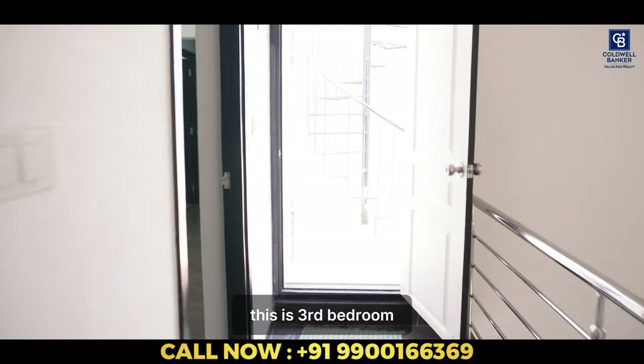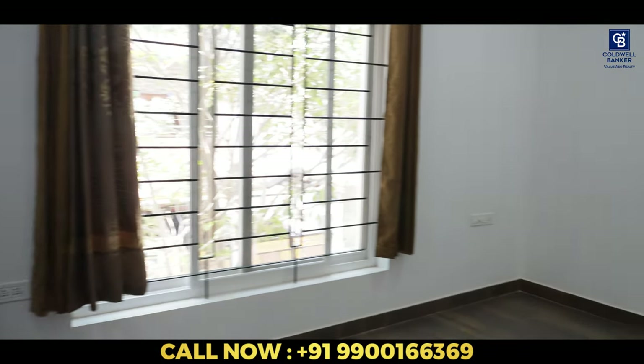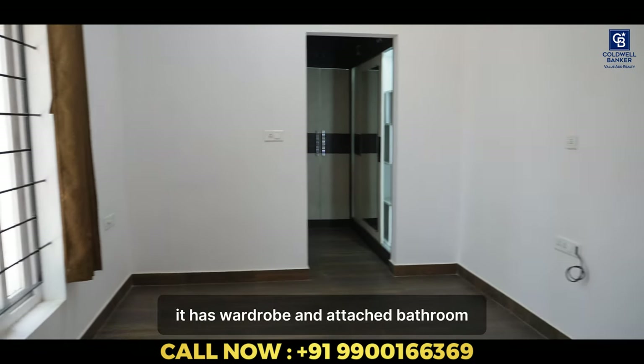This is the third bedroom. It's as spacious as the previous one. You can see how bright it is. It has a wardrobe as well as an attached bathroom.